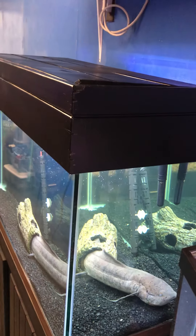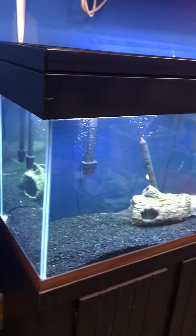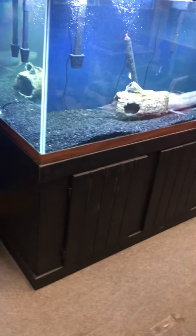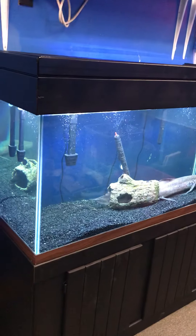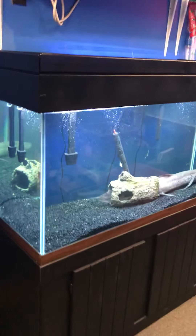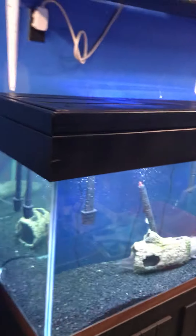The stand and matching wood canopy have a fresh brand new paint job. You're getting the stand, the matching wood canopy, the tank, brand new full spectrum LED light with nighttime blue moonlight, brand new glass tops, and two 75-gallon hang-on-the-back filters — all for only $600 here at the Fish Tank Guys store in Philadelphia, Pennsylvania.